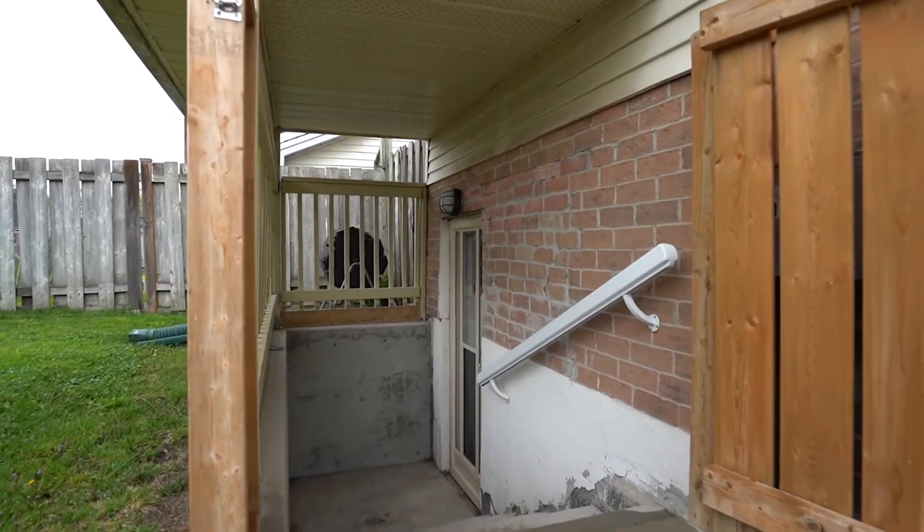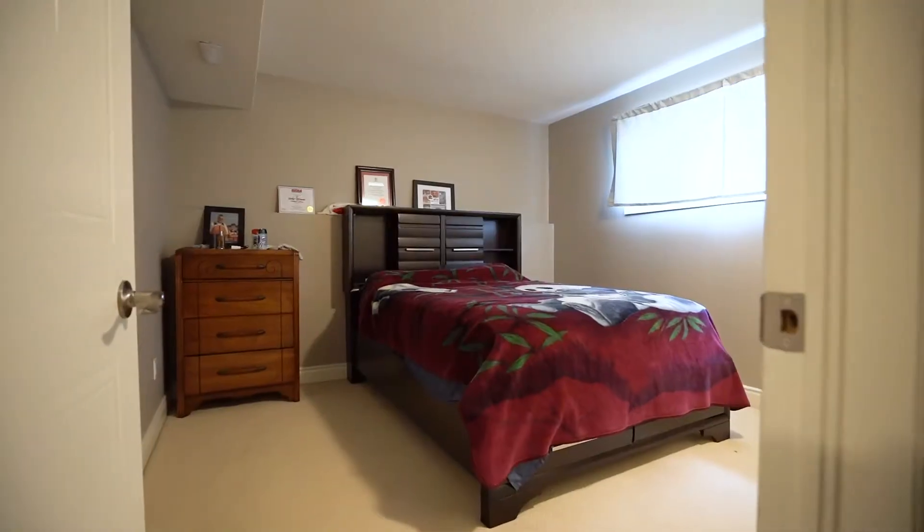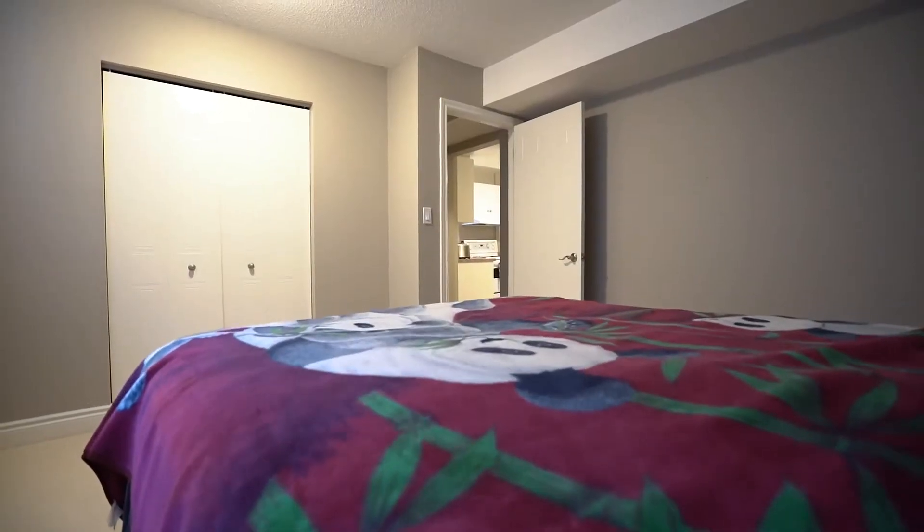Coming downstairs, this is the perfect space for that teenager or young adult that wants their own space. It's set up with one bedroom, a rec room, as well as a kitchen — that way you never have to worry about cooking or cleaning.